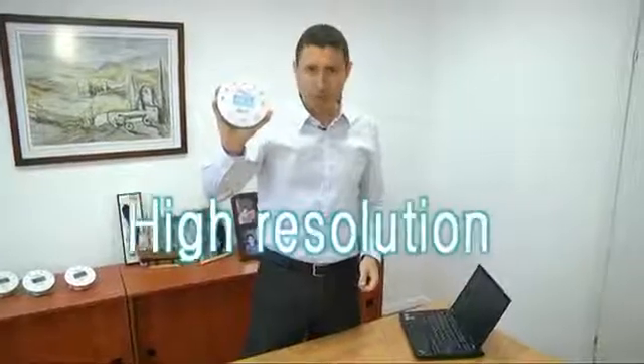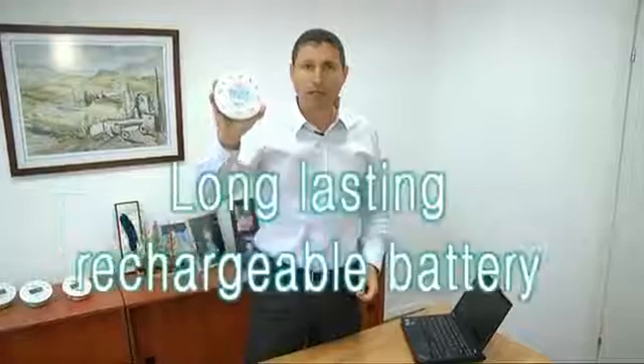Yet, despite this, advanced features include high accuracy, high resolution, fast sampling rate, long-lasting rechargeable battery, and a clear LCD display. Hands-on science was never so easy.